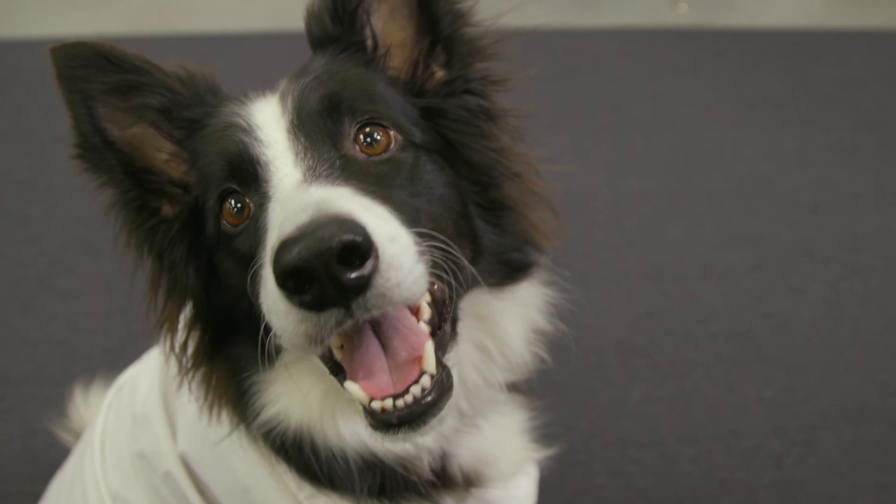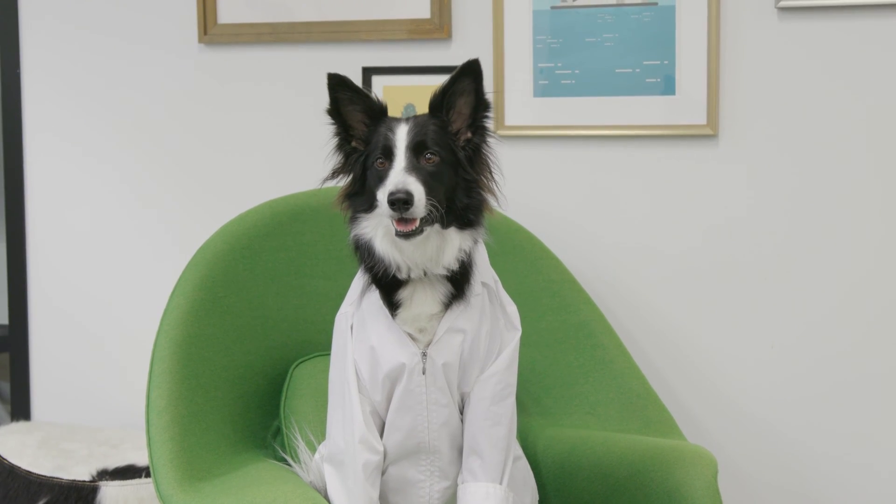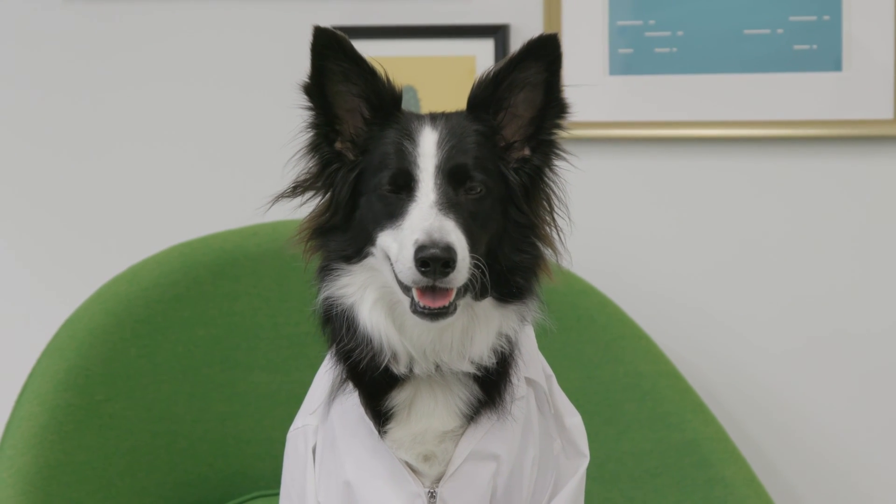Greetings, fellow social media experts. I'm Kai from Hootsuite's social media team, and this is Hootsuite Labs, where we teach you the science of social media marketing and how it works and how to be successful.